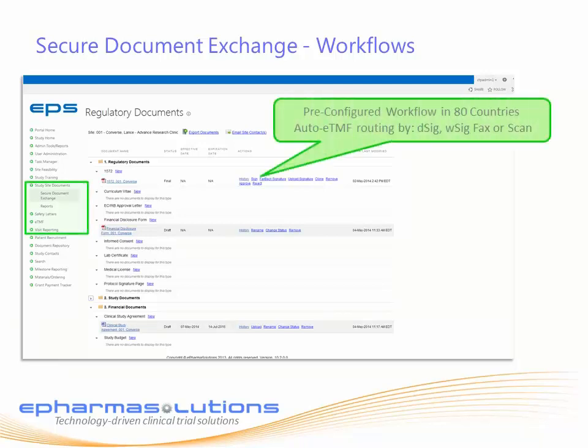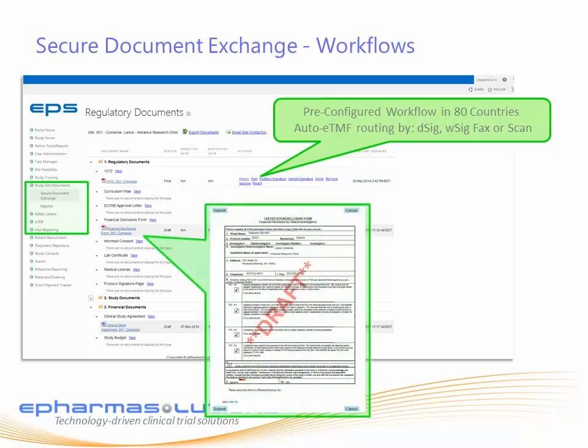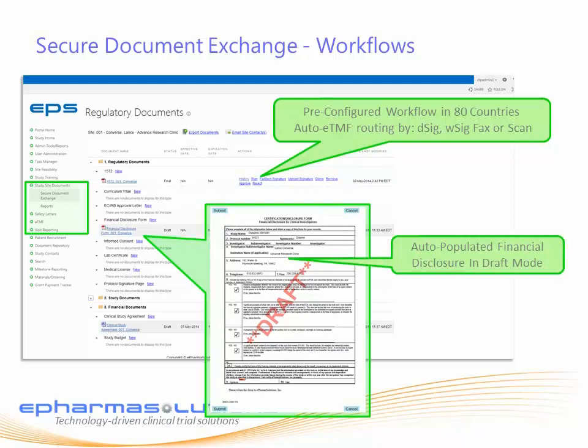The workflows and signature process can be set for digital signature or wet signature with 2D barcode cover sheets for intelligent routing back to our system. The entire system maintains a full audit trail on who authored the documents, who edited the documents, and which edits were made to the documents.